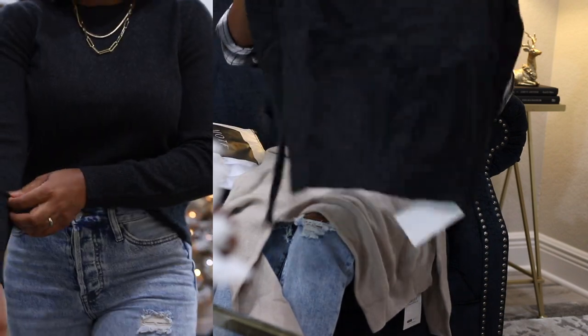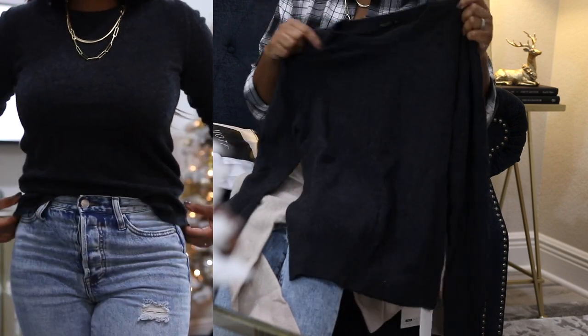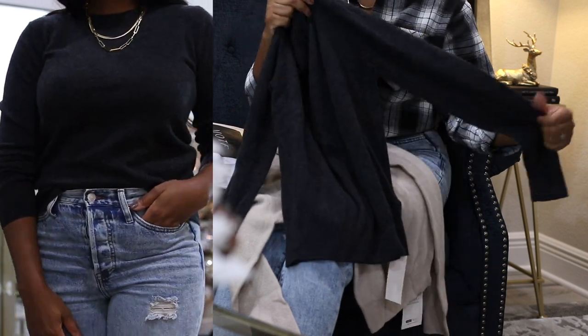The next top is another 100% cashmere sweater and it has that same fuzzy looking feel. These sweaters are lightweight and soft, and I did get this one in a size medium because I wanted somewhat of a loose fit with this style.